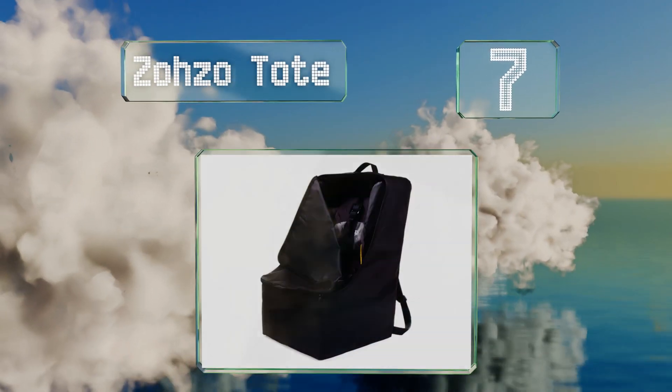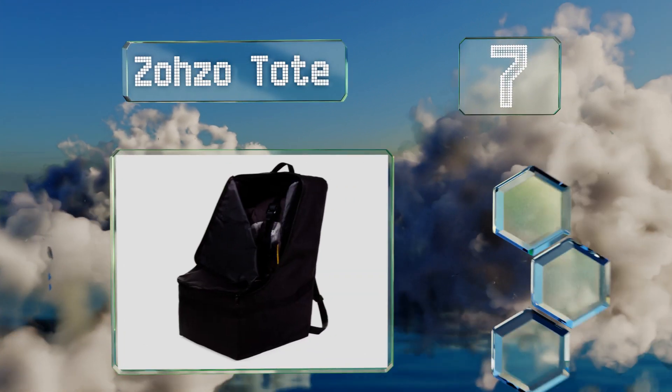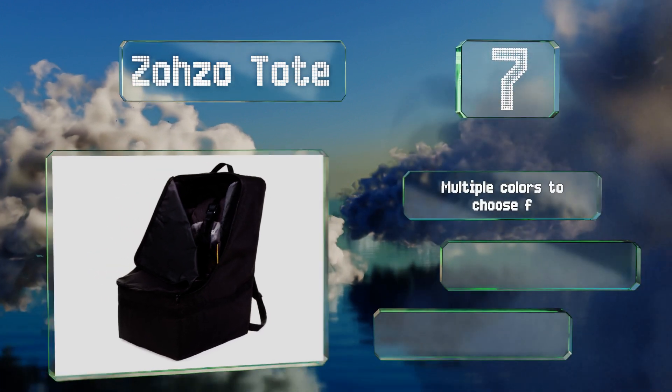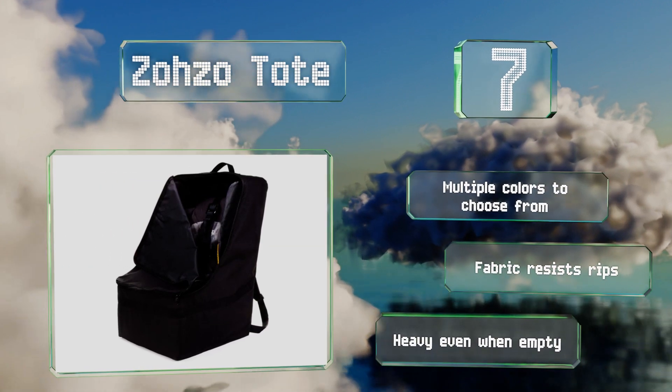At number 7, if achieving a secure and snug fit is important to you, you'll appreciate the Zozo Tote, which functions as a backpack with a waist strap included. With this selection you never have to worry about dropping and damaging your gear. There are multiple colors to choose from, all with a fabric that resists rips, but it is heavy even when empty.